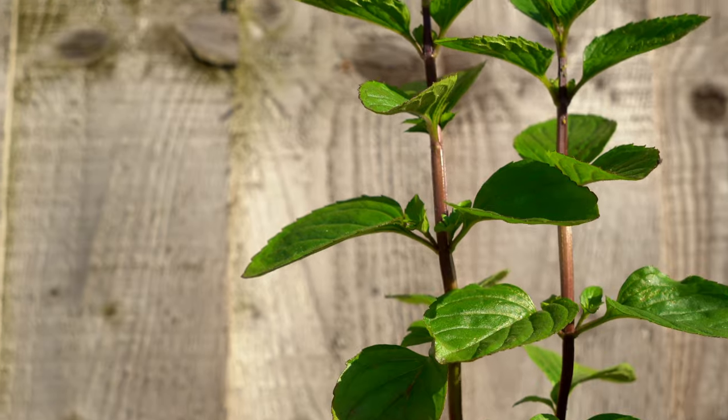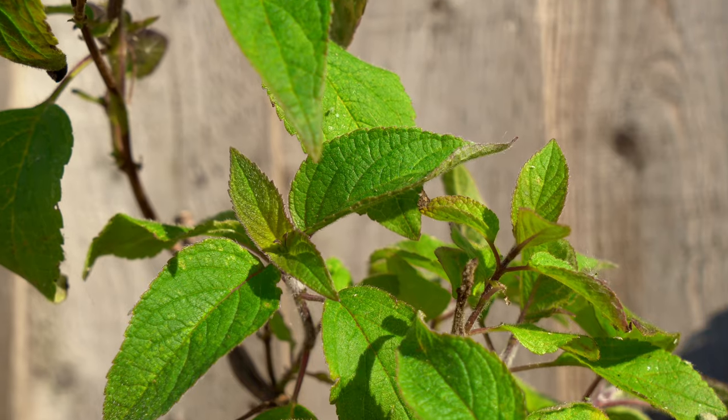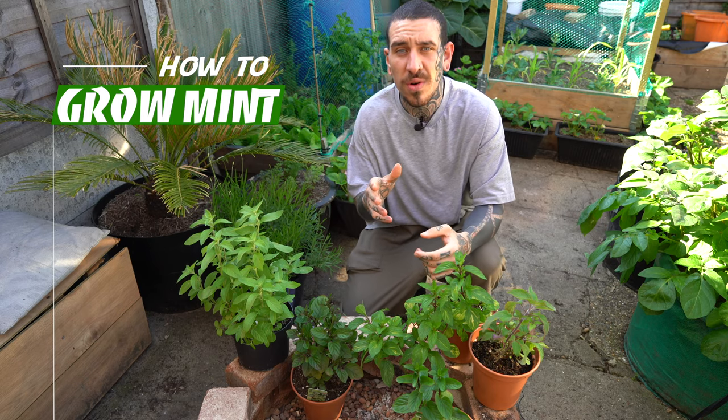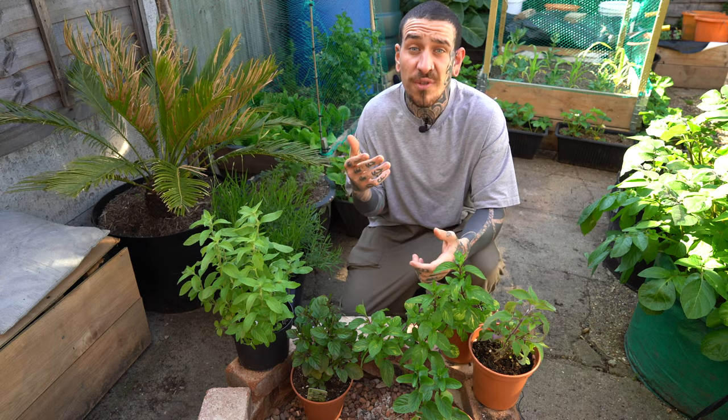There are many different strains of mint available and I am currently growing a few, including banana mint, chocolate mint, ginger mint, lime mint, peppermint, and my absolute favorite, pineapple mint. I avoid growing different varieties of mint close together, either in pots or in the ground, as they could potentially lose their individual flavor and scent.